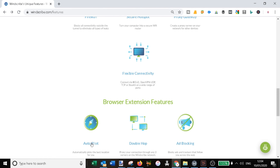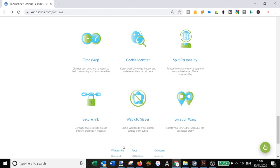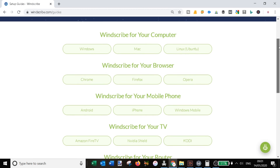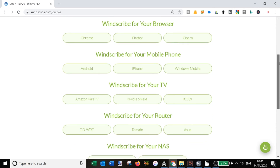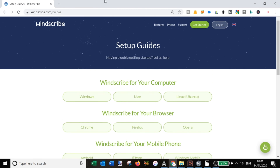There are desktop app features including the firewall, and you can even turn your computer into a secure Wi-Fi router if your hardware supports it. There are also browser extension features. On mobile there's an autopilot mode that identifies the best server location for you. Windscribe supports a wide range of devices: Windows, Mac, Linux, Ubuntu, Chrome, Firefox, Opera, Android, iPhone, Windows Mobile, Amazon Fire TV, Nvidia Shield, Kodi, routers, NAS devices, and torrent clients.